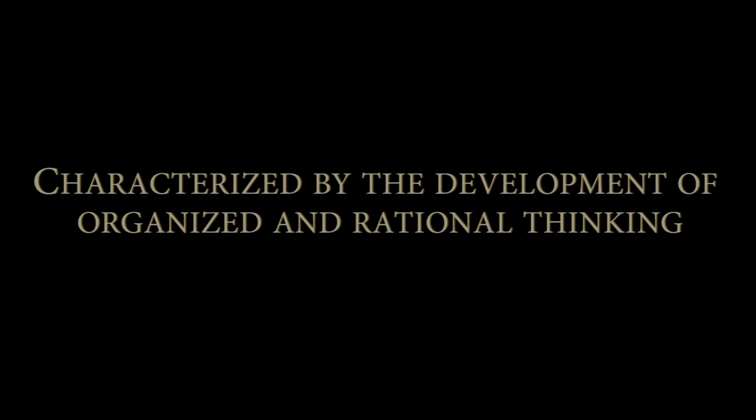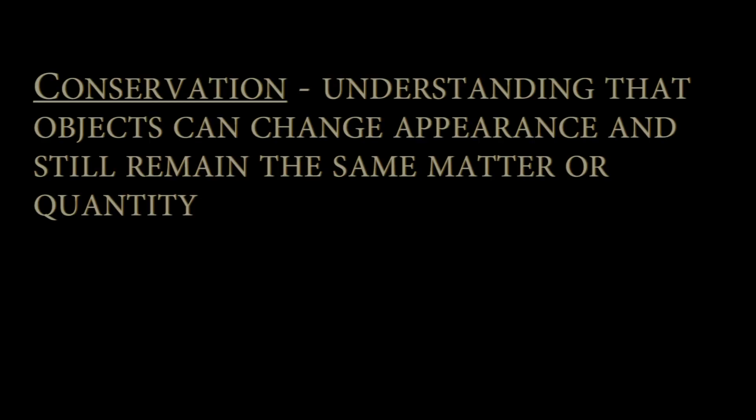This is stage three. This stage is characterized by the development of organized and rational thinking. A key component in this stage is conservation.